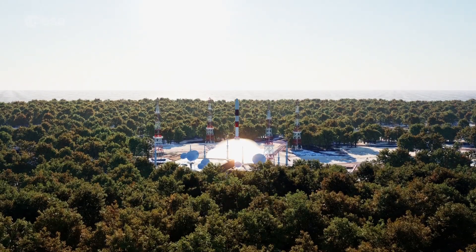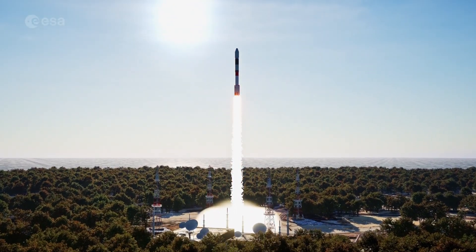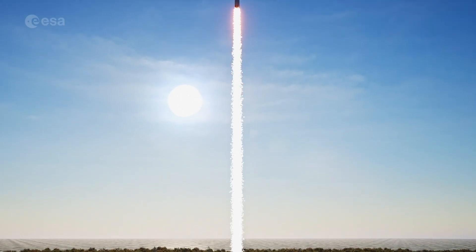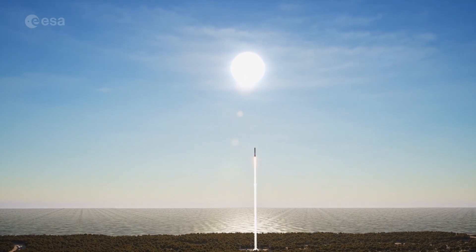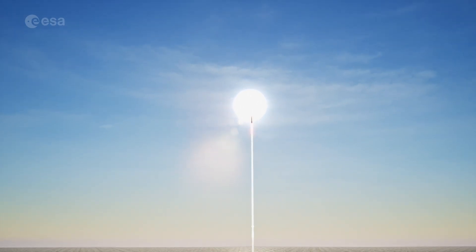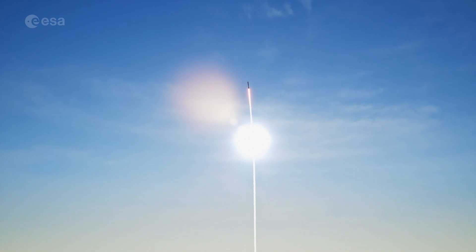Liftoff will take place where the Proba story began: India's Satish Dhawan Space Centre, site of Proba-1's launch in 2001. Proba-3 requires a unique orbit, making the powerful PSLV-XL launcher, developed by the Indian Space Research Organisation, the perfect choice for launch.